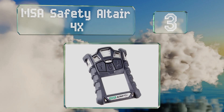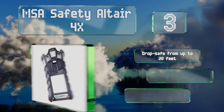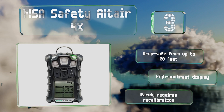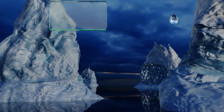Nearing the top of our list at number three, if you're in the market for a serious piece of scientific equipment, the MSA Safety Altair 4X is it. It boasts an impressive four-year sensor life with a continuous run time of up to 24 hours, allowing you to use it for extended periods. It's drop-safe from up to 20 feet and equipped with a high-contrast display. It rarely requires recalibration.